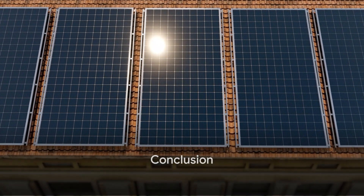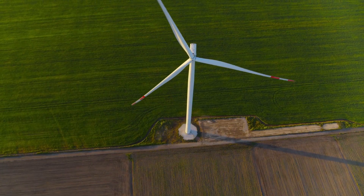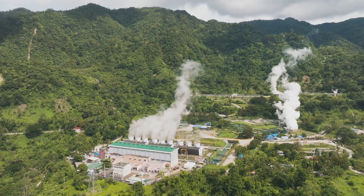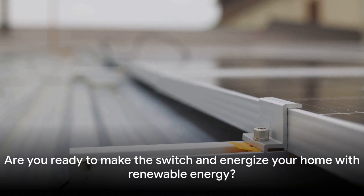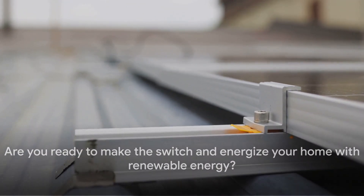So there you have it — the top five renewable energy solutions for your home. From the sun's rays to the wind's breeze, the earth's heat to the water's flow, and not forgetting solar water heaters. Are you ready to make the switch and energize your home with renewable energy?